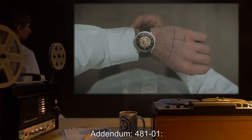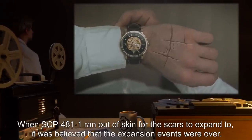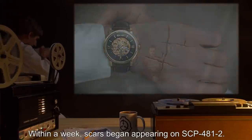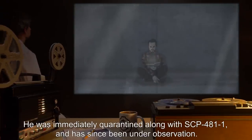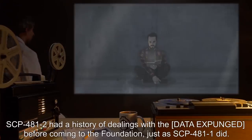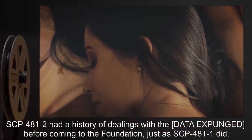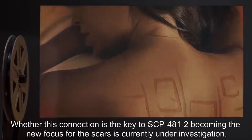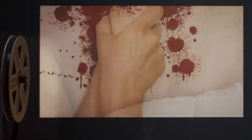This has since been proven inaccurate by Incident 4811-1. Addendum 4811-1: When SCP-481-1 ran out of skin for the scars to expand to, it was believed that the expansion events were over. Within a week, scars began appearing on SCP-481-2. He was immediately quarantined along with SCP-481-1 and has since been under observation. SCP-481-2 had a history of dealings with [DATA EXPUNGED] before coming to the Foundation, just as SCP-481-1 did. Whether this connection is key to SCP-481-2 becoming the new focus for the scars is currently under investigation.